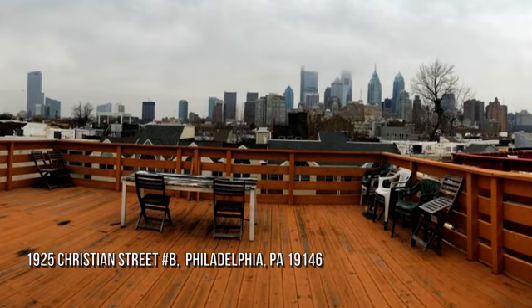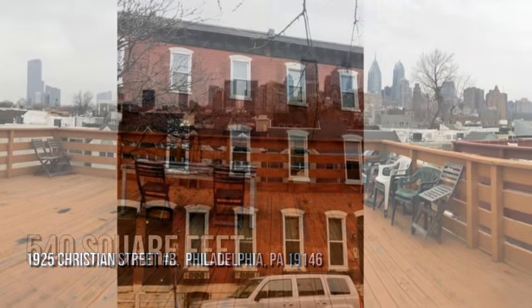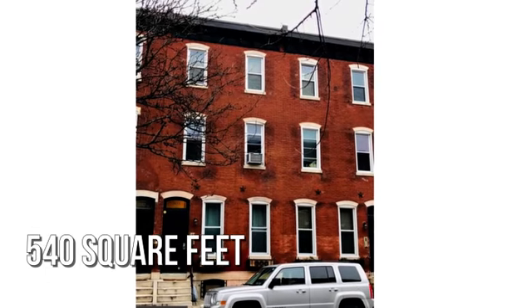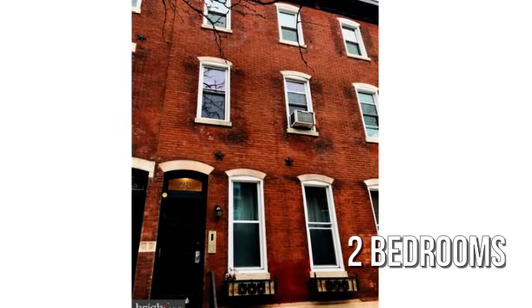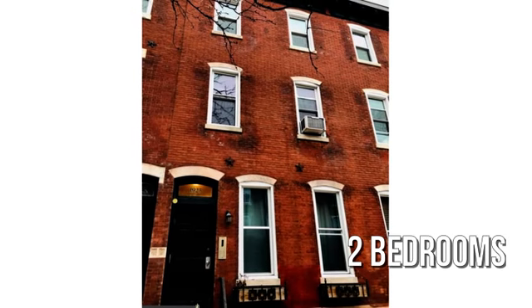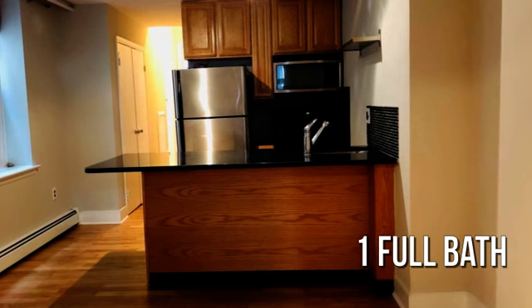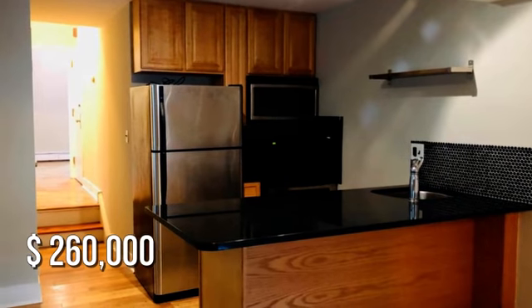Looking for that one-of-a-kind property? This cozy property offers over 500 square feet of living space, featuring two bedrooms with one full bathroom. This property is currently listed for $260,000.